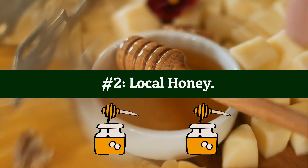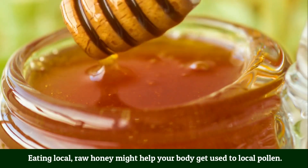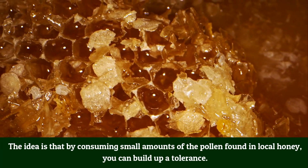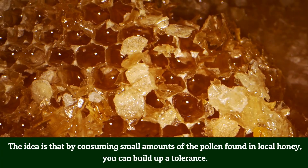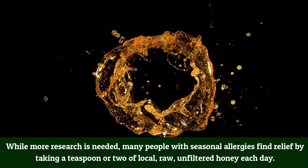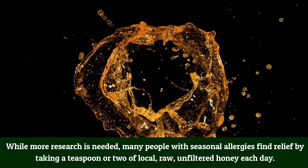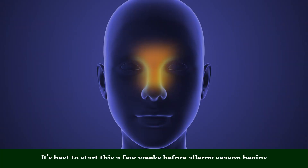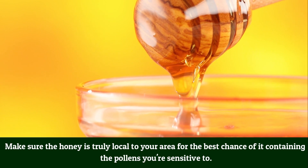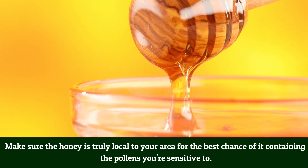Number 2: Local honey. Eating local raw honey might help your body get used to local pollen. The idea is that by consuming small amounts of the pollen found in local honey, you can build up a tolerance. While more research is needed, many people with seasonal allergies find relief by taking a teaspoon or two of local raw, unfiltered honey each day. It's best to start a few weeks before allergy season begins, and make sure the honey is truly local to your area.